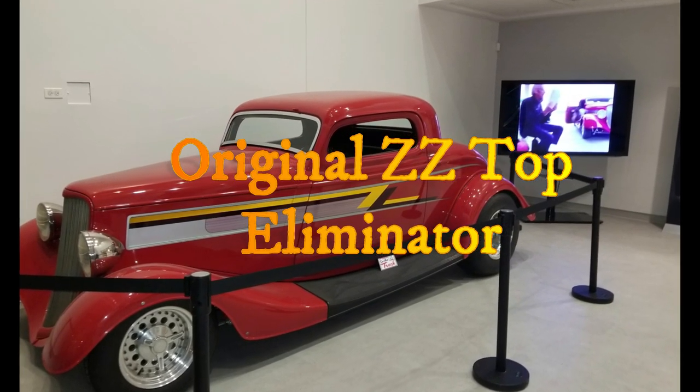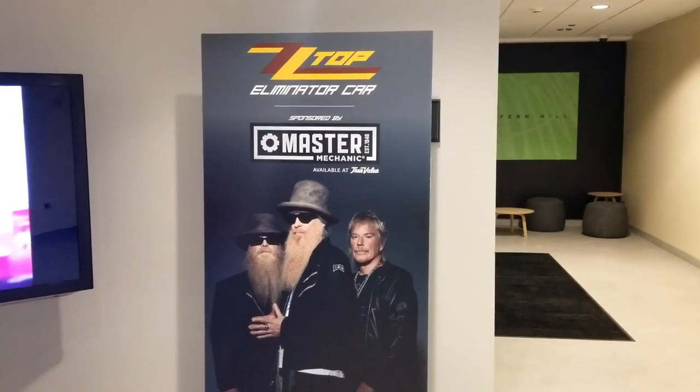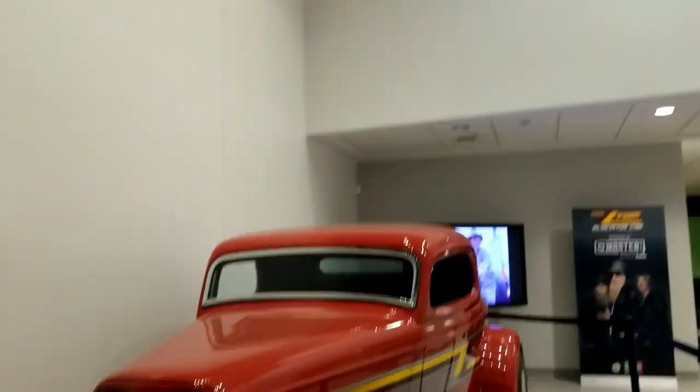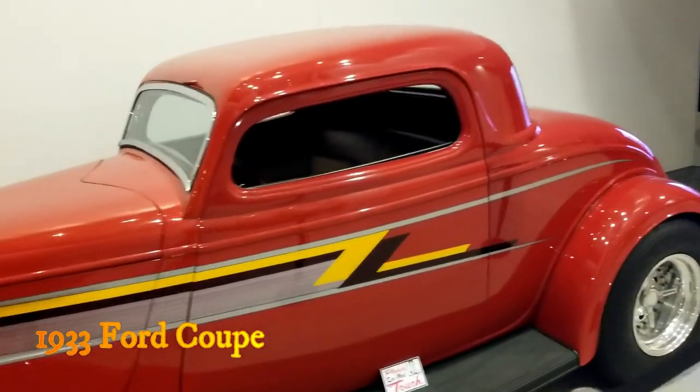Hello and welcome to another one of my celebrity car videos. Today we're going to talk about the original ZZ Top Eliminator 1933 Ford Coupe. So let's go ahead and walk around and kick the tires.